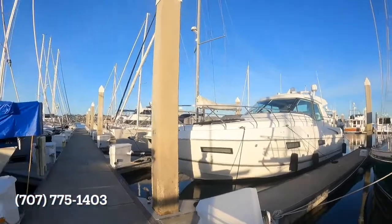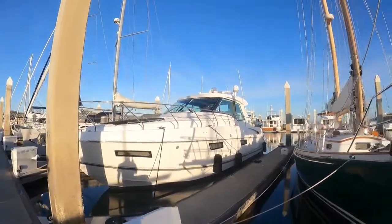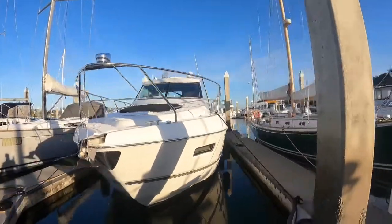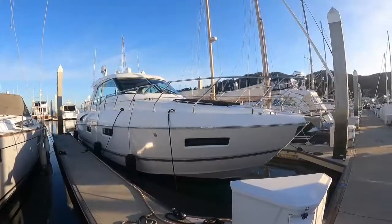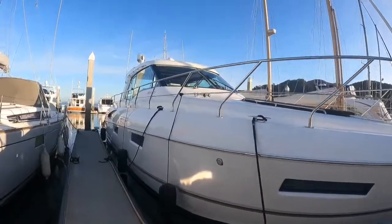Good evening everybody, this is Sean Schlesinger with Silver Seas Yachts. This evening I'm very proud to present to you this 2014 Cruisers Yachts 48 Cantius. This is a pretty special boat — this was actually the first one I ever sold, the first of the Cantius series, the 48.